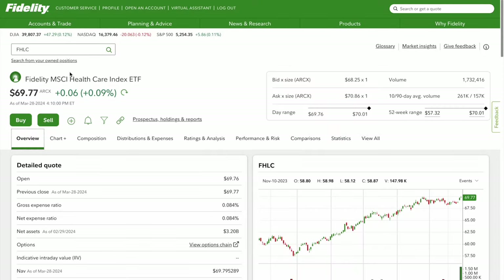In today's video we're going to talk about Fidelity's ETF MSCI Healthcare Index ETF, ticker symbol FHLC. I think this has a lot to offer and it's definitely a good review so stick around.